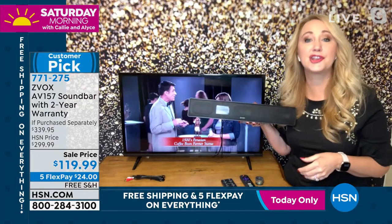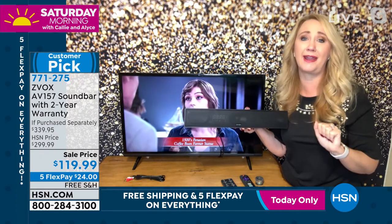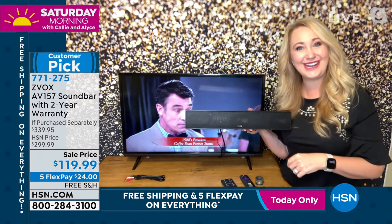I've taken it on vacation — for a week-long vacation I took it with me because I knew I wouldn't be able to understand TV without my Zvox. I hope you guys are trying it. You're going to absolutely love it. We need a travel case for it, don't we? That's a great idea!